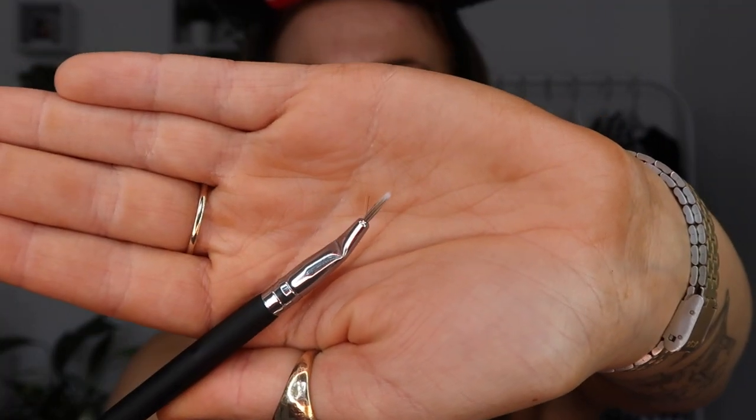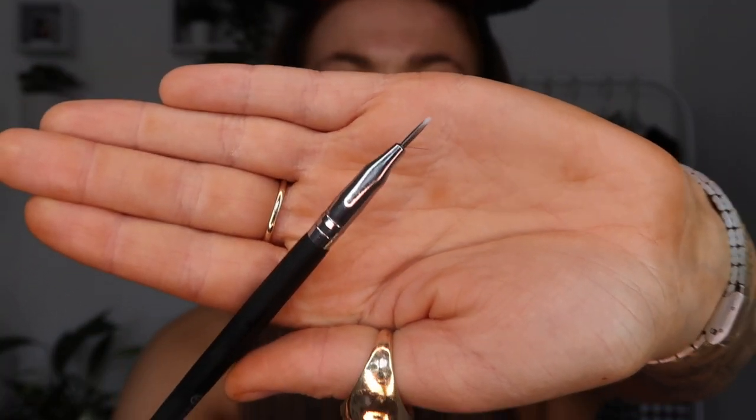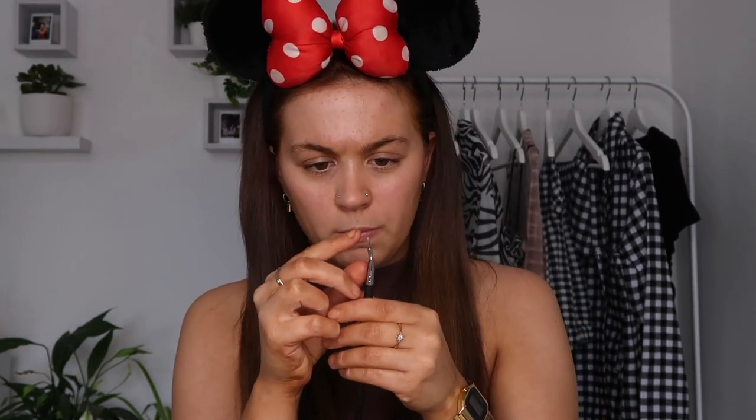Next up I got the BH Studio Liner, the brush 12 bench liner. I haven't used a liner brush in so long but now that I got the water activated liners I really needed one. It looks really really nice — the hairs are a bit bent out but once you paint them in the gel they'll come together. The liner brush was five euro and 75 cents, which I don't think is too bad. We'll see how it performs.